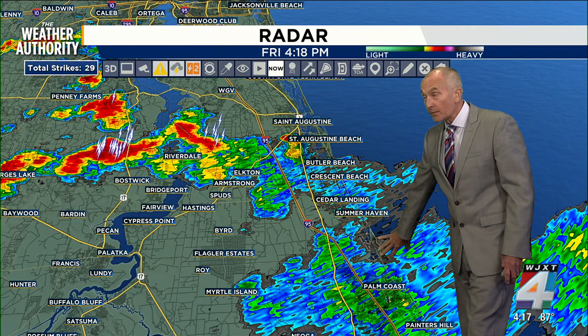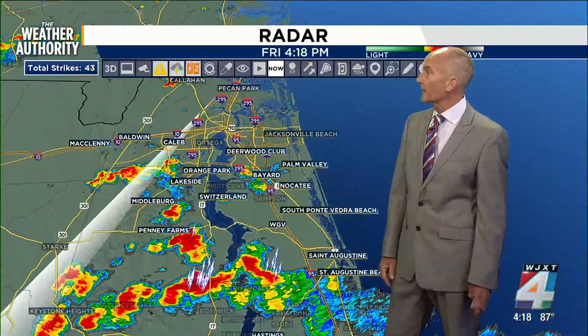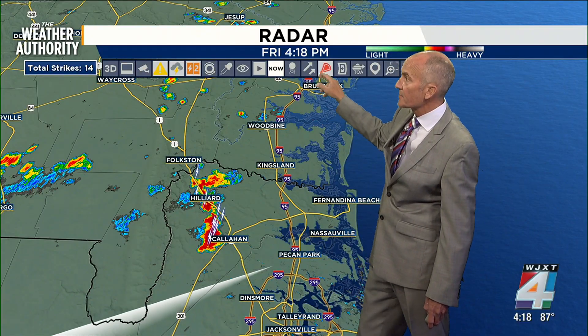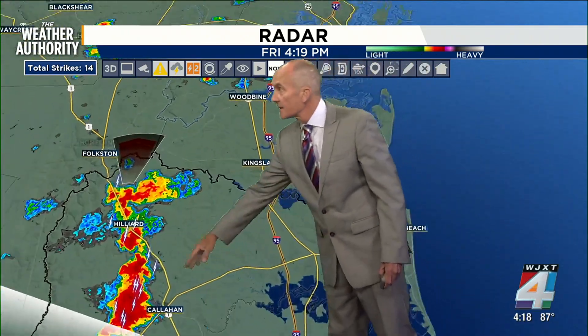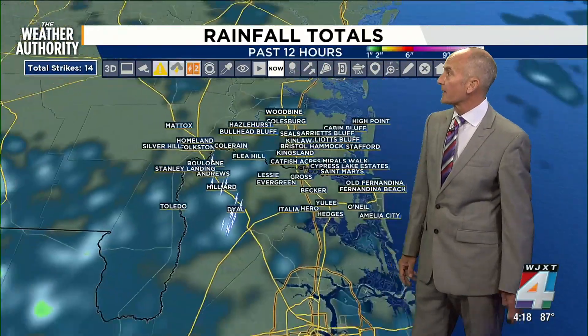Our thunderstorm cluster from Restaurant Row all the way up through Palm Coast Parkway is much lighter. And there are a few more storms along Highway US-1 — if you're trying to get yourself around, from Callahan up and around the Hilliard and Folkston area, we will see more of those storms as they'll continue to lift up around Anders, Ballone, and into the Coleraine area.